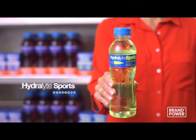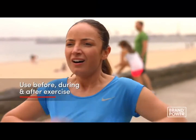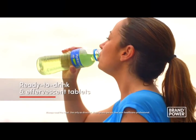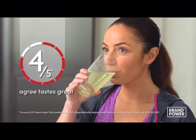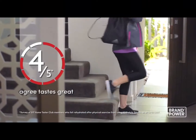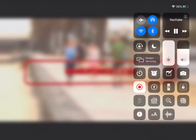Staying hydrated while exercising and playing sport is important, and so is our choice of hydration. Hydrolyte Sports offers just the right balance of minerals and salts to help maintain hydration. Use before, during and after exercise. It's available ready to drink or as an effervescent tablet. And 4 out of 5 people agree this high electrolyte, low sugar drink tastes great. Hydrolyte Sports — available at these leading retailers. Brand Power, helping you.